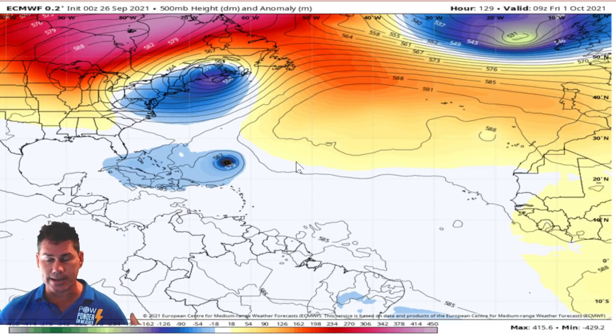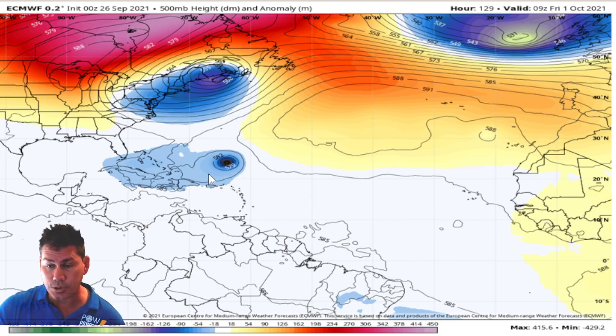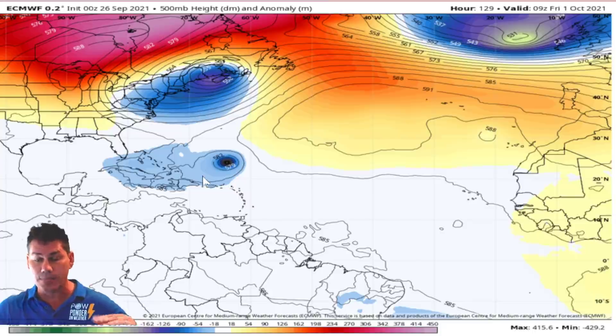And with this developing trough over the eastern seaboard, that's going to set the stage on the steering currents of what may happen with Sam. Let's extend the view and take a look out into the Atlantic. This is the setup as we get into Friday — it's parallel basically to Miami. And this developing trough, the timing of it right now in the European model has it starting to develop over the eastern seaboard by the time we get into Friday. So if that's able to happen, that should be able to start to push Sam and eventually steer it out to sea. But if this doesn't set up as of yet, Sam would be able to sneak underneath and get a little bit closer to the eastern seaboard.